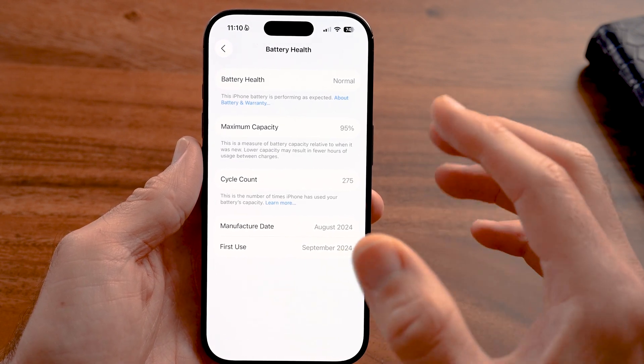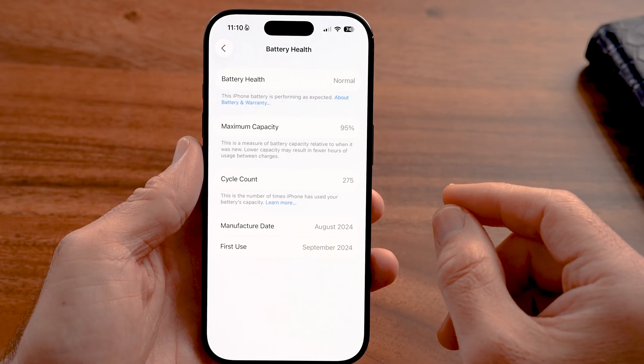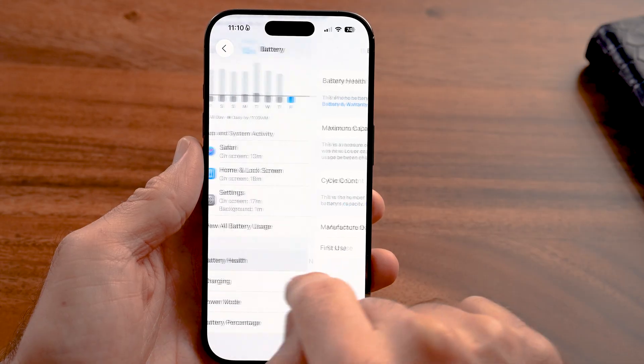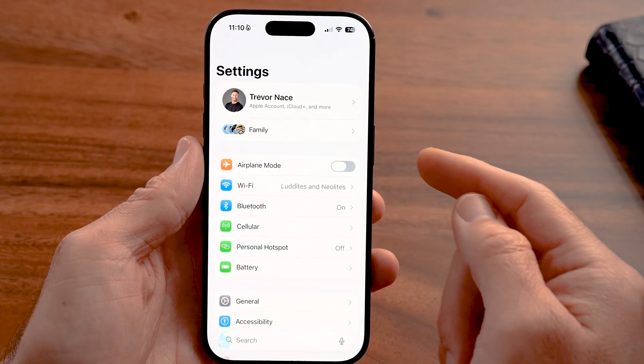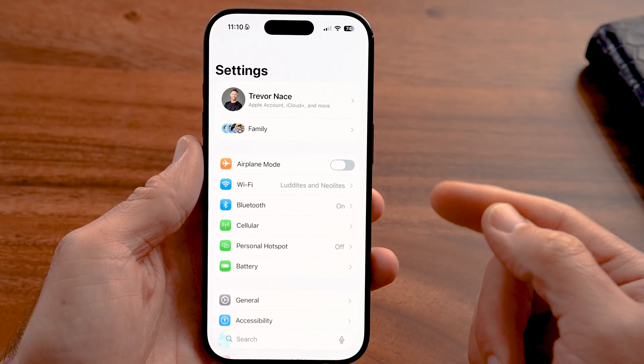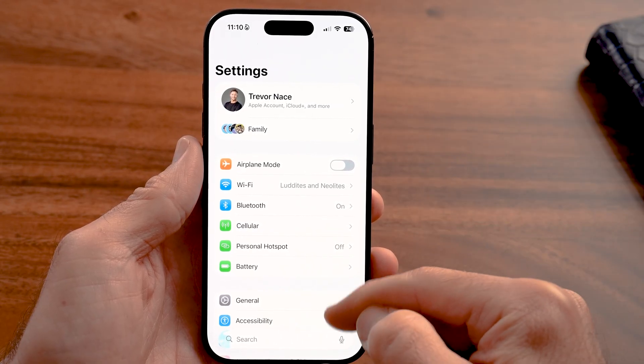If you find that your battery health is okay, then it's certainly a software-related issue. Let's go back to the very beginning of Settings and check a huge culprit in draining your battery life — and that is your Mail.